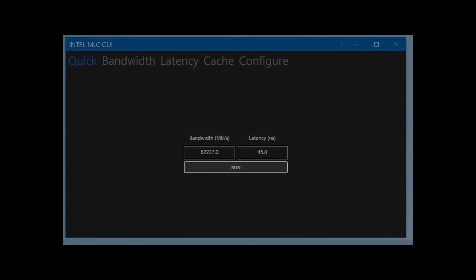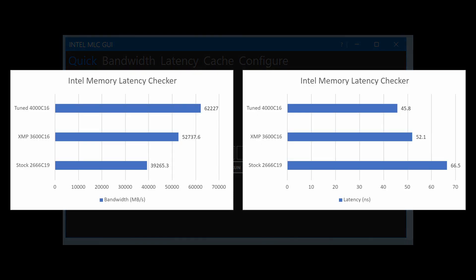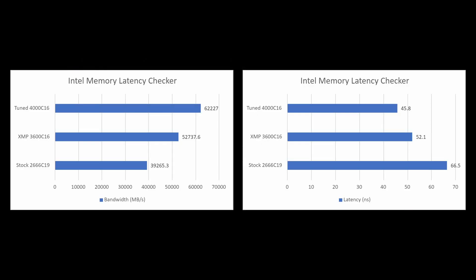Here are some benchmarks from the Intel Memory Latency Checker. The stock configuration had a bandwidth of 39,000 and latency in the 60s. With the XMP profile, the bandwidth increased to 52,000 — an improvement of 34% compared to the stock setting — with latency in the 50s. With the RAM overclocked and timings tuned, the bandwidth increased to 62,000, an improvement of 18% versus the XMP profile.